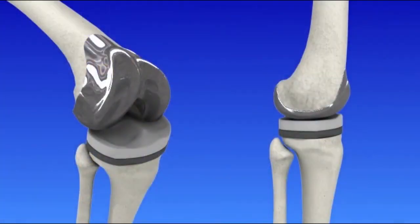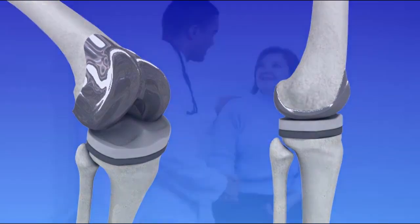There are many types of artificial knee joints. The one you receive depends on your age, weight, activity level, and overall health. There are also implants made specifically for women.